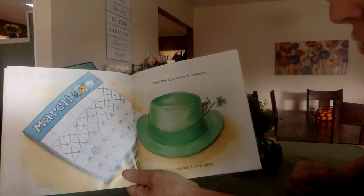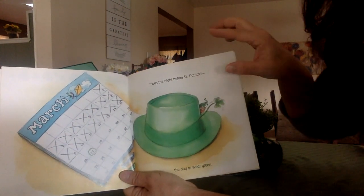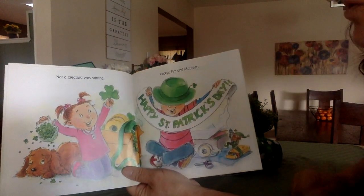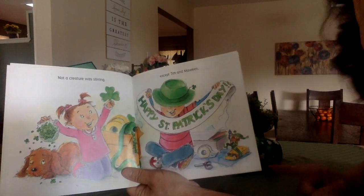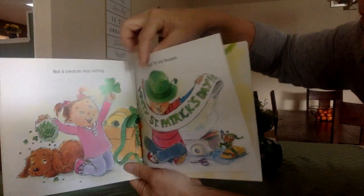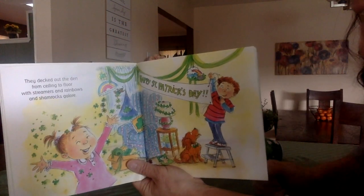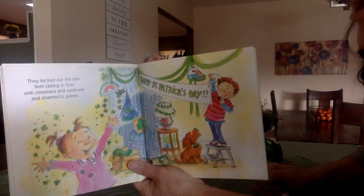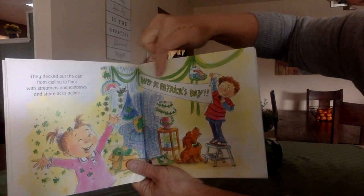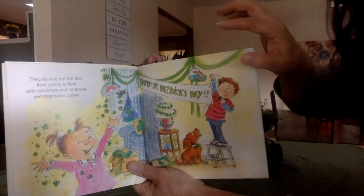T'was the night before St. Patrick's Day, the day to wear green. Not a creature was stirring except Tim and Maureen. Looks like they're having a lot of fun today. They decked out the den from ceiling to floor with streamers and rainbows and shamrocks galore. Happy St. Patrick's Day! How fun.